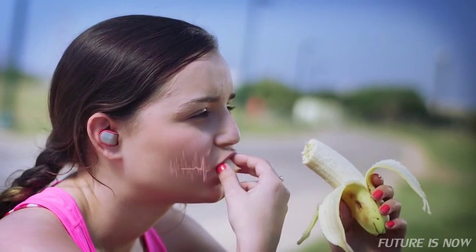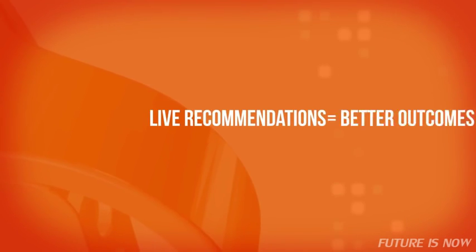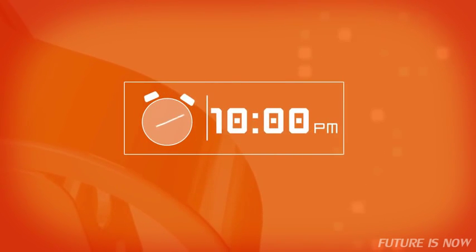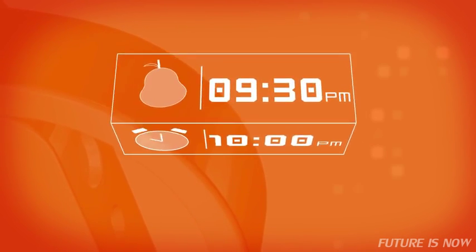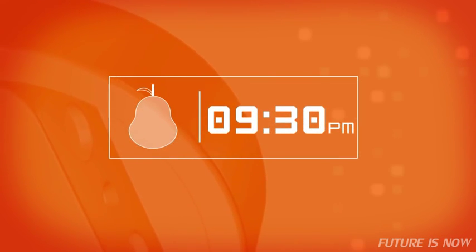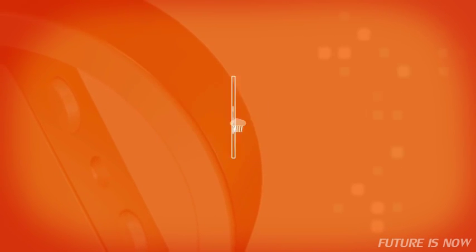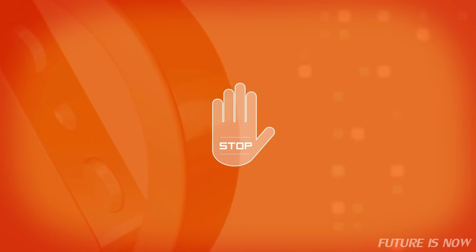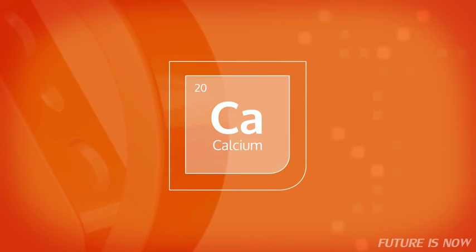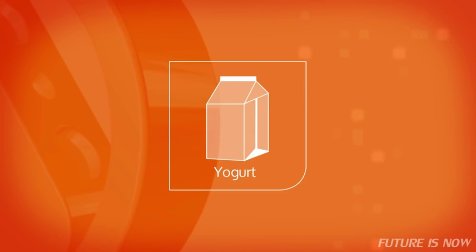BitBite uses pattern recognition and machine learning algorithms to study your eating habits. It will give you live recommendations to help you achieve better outcomes. Say you usually have a snack at 10pm — BitBite will notice and recommend some fruit at 9:30, so you won't feel like snacking later on. Or if you're overeating at lunch, BitBite will notice you're full and suggest you put your fork down. Even if you're not consuming enough calcium, BitBite will notice it and recommend that you have a yogurt.